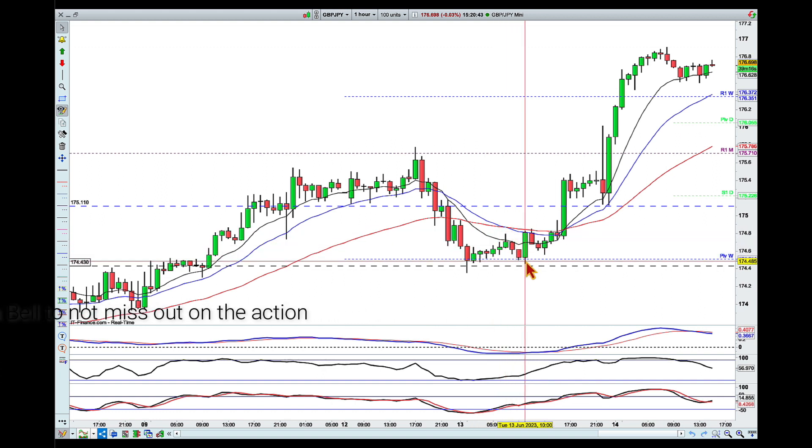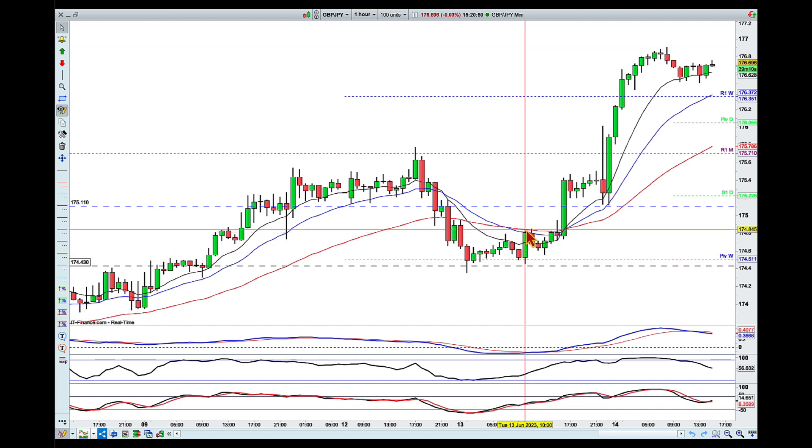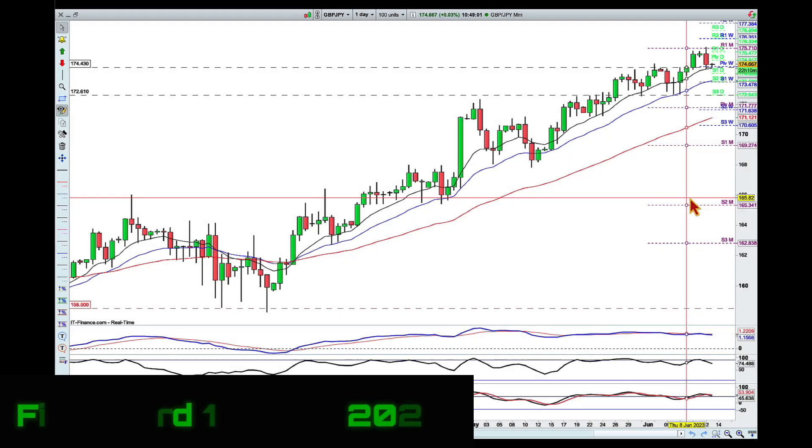Then came the push lower and we printed a higher low. Not only did we print a higher low, we also made a higher high with pretty much one candle. So that shows me buyer strength.